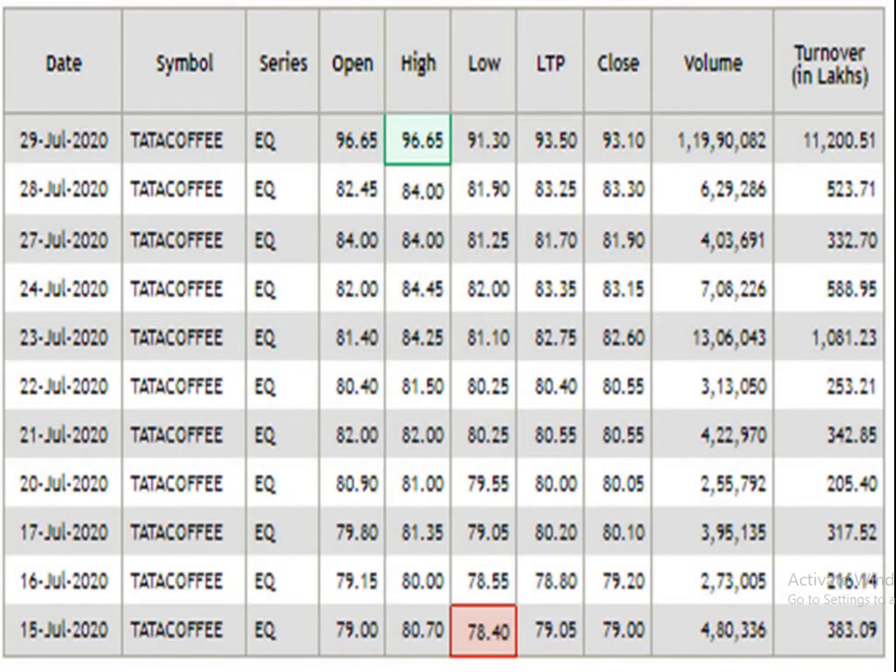This is the 15 days data analysis. According to this, the resistance level is 96.65 and the support level is 78.40. The traded volume is pretty decent.